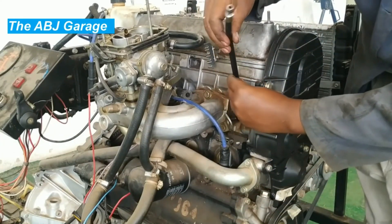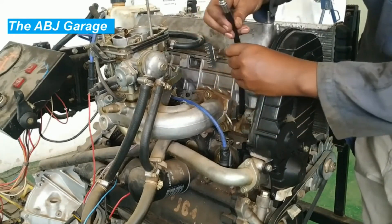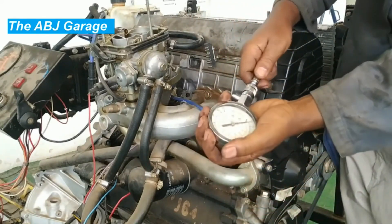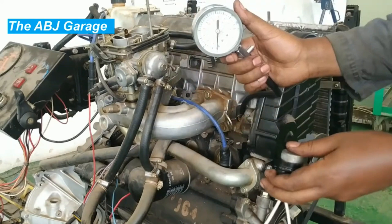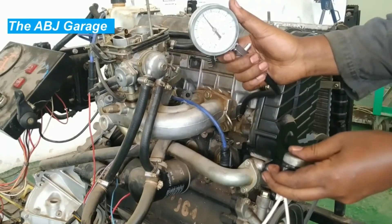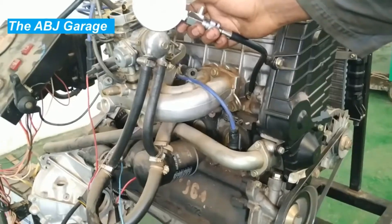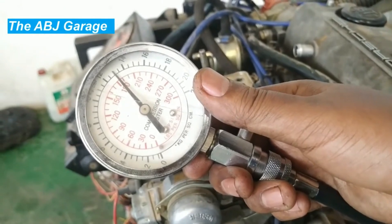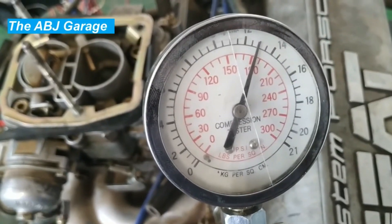Three: leaky valves. The valves in an engine control the flow of air and fuel into the combustion chamber and the flow of exhaust gas out of the engine. If the valves become worn or damaged they may not be able to close properly, causing compression loss. If the valves are not sealing properly, air can escape from the combustion chamber, leading to compression loss and decreased engine performance.